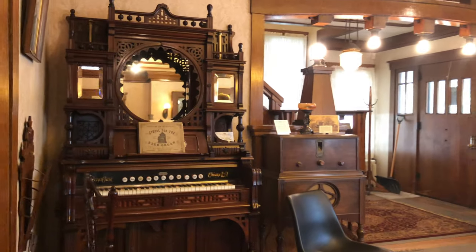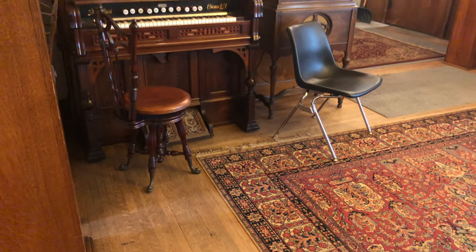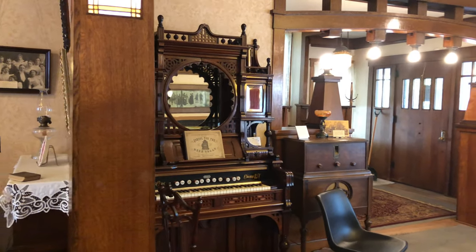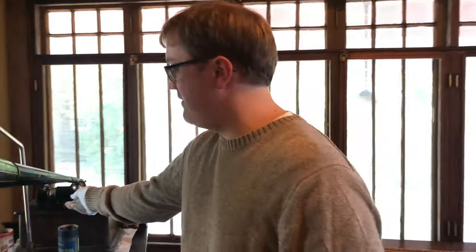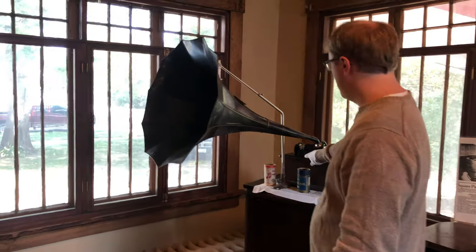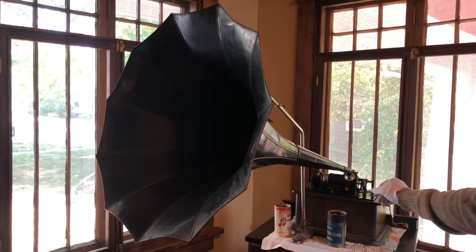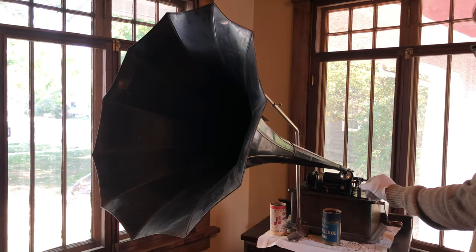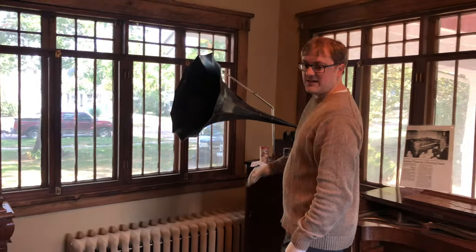One of the other things is we have an organ over here that is from 1880. That's one that you would pump with your feet, and that was another way that they did entertainment. And then through here into this room, we have a cylinder phonograph, which is very similar to the Victrola, but a little bit louder. And so that was another way that they listened to music.